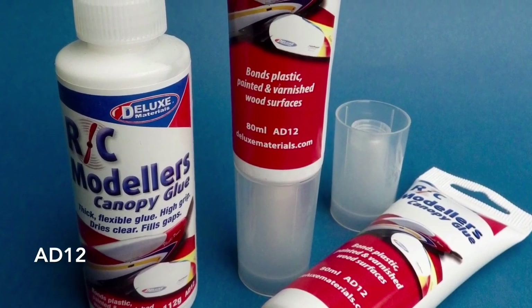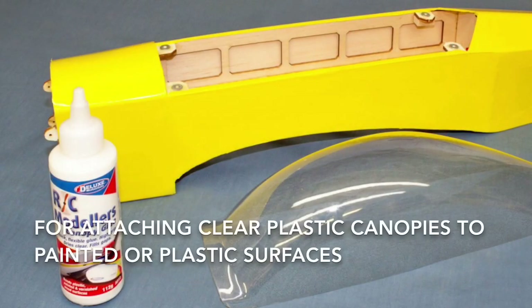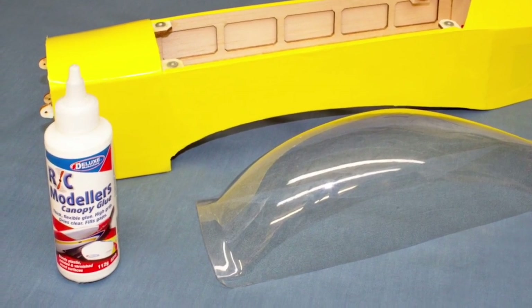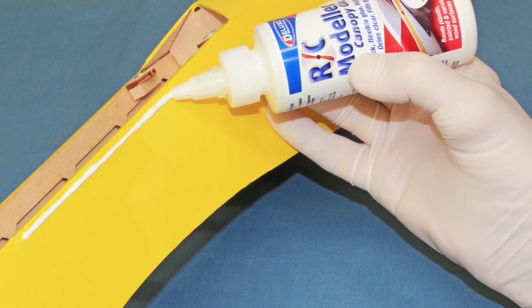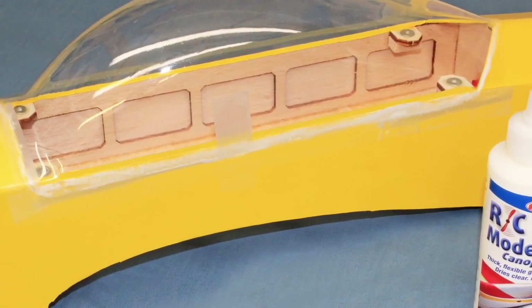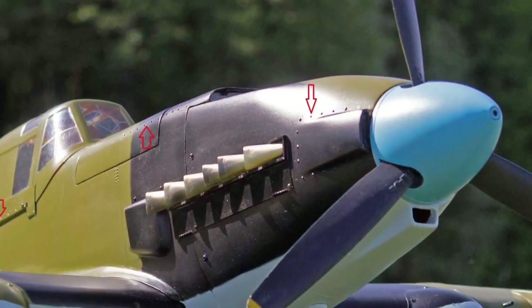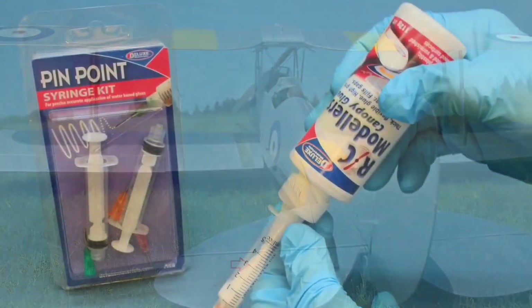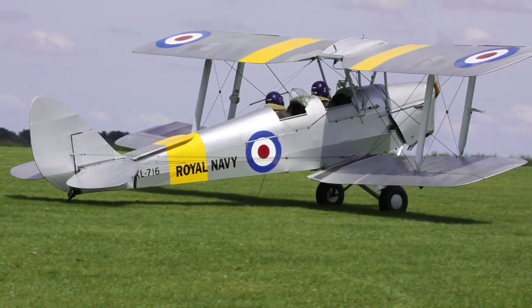RC Modeller's Canopy Glue is a multi-purpose, gap-filling canopy glue and the perfect product for attaching clear plastics to any model whether painted or plastic surfaces, such as this model aeroplane canopy. Here you see the canopy trimmed and ready for mounting. A bead of glue is carefully applied around the edge of the fuselage where the canopy is to be attached. After smoothing out, the canopy is mounted on the fuselage and held with removable tape to dry. The next day, the tape is removed, RC Modeller's Canopy Glue is dry and clear and the canopy is fastened securely in place. It can also be used for simulating rivets or wing rib stitches, as on these scale models. A pinpoint syringe can be easily filled with the glue for easy application to the front wing flap on this De Havilland Tiger Moth XL716.